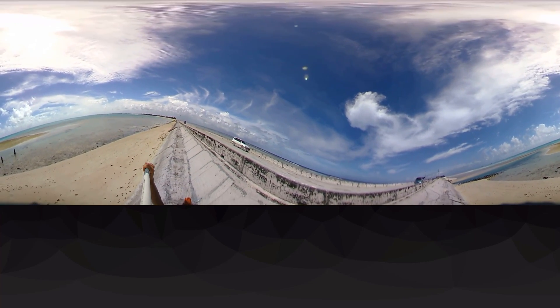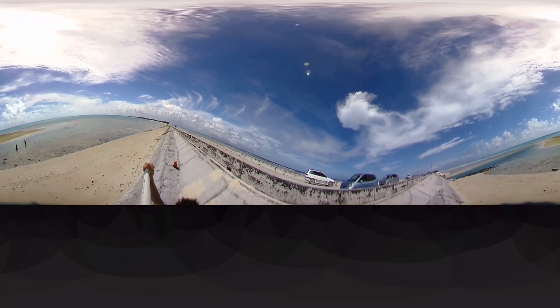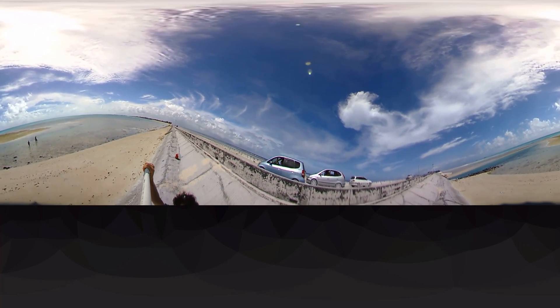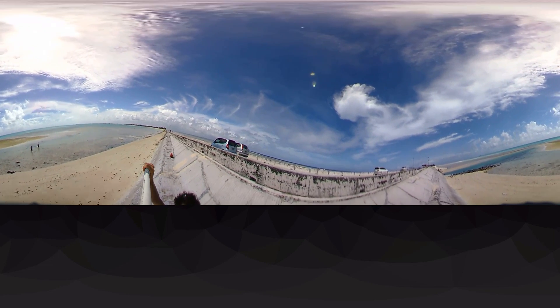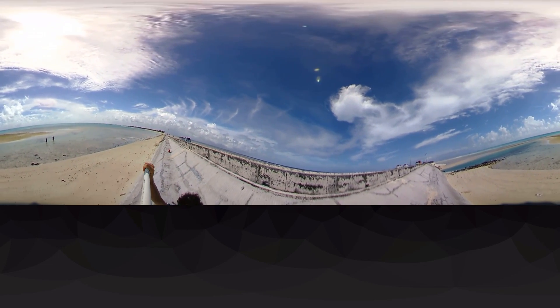We're walking along the Nippon Causeway towards the one bridge. This is a solid built causeway with no flow of water between the ocean and the lagoon except this one little opening up above. This is the way that people and their boats can get out to the open ocean.